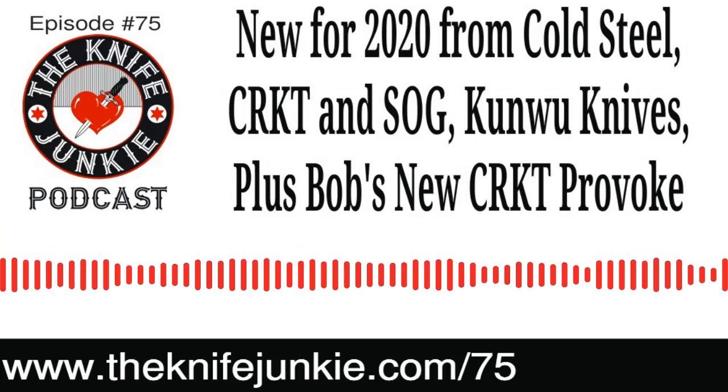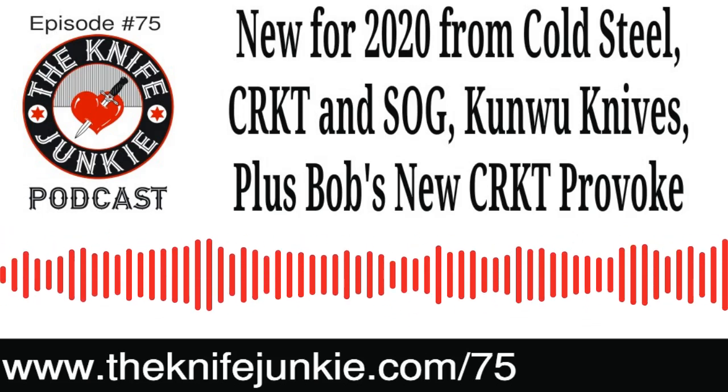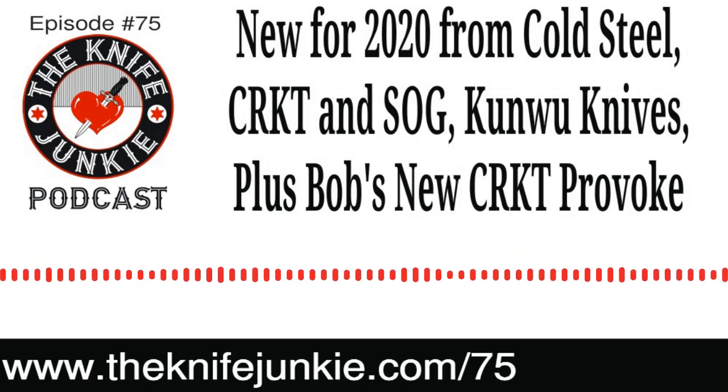If you've got questions or comments, call the 24/7 Knife Junkie listener line at 724-466-4487.